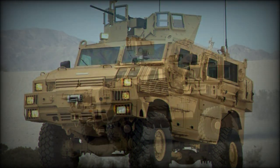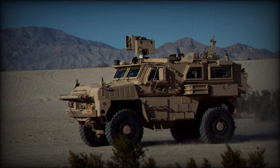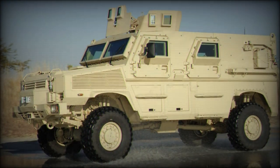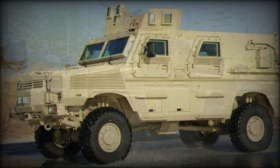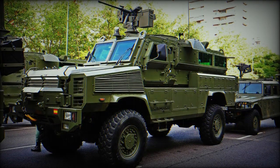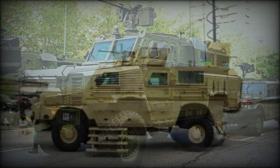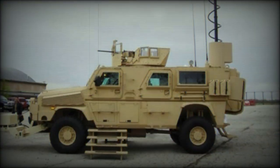Dimensionally, the vehicle is given a length of 21 feet, a width of 8 feet, and a height of 8.6 feet. The high profile is offset somewhat by excellent vision over the hood and around the vehicle proper, increasing situational awareness. The driver sits conventionally at front left, after the engine compartment, with seating for one to his right.